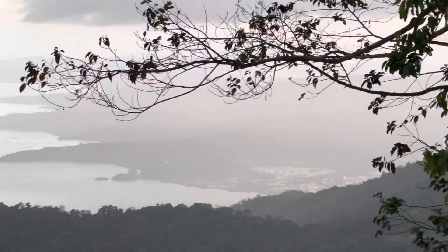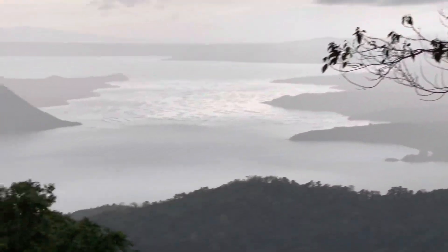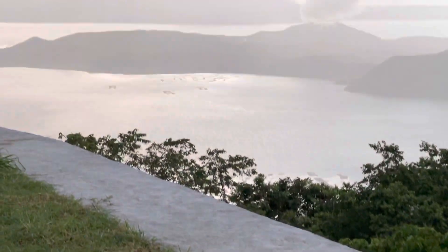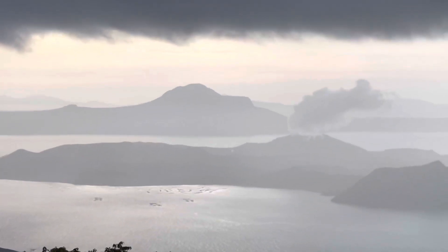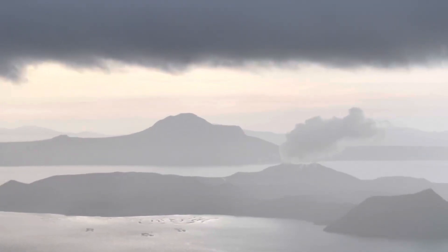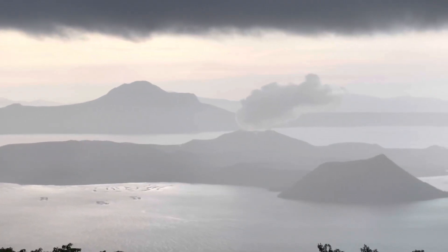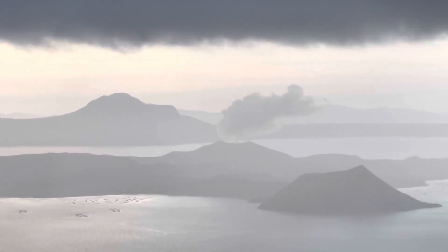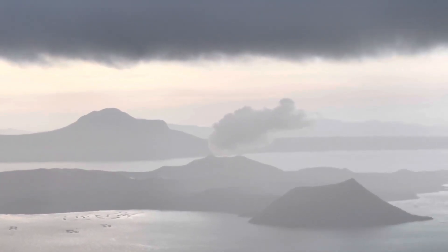You can see how hazy it is looking down into the valley — everything's kind of wet. Anyway guys, I just wanted to show you this today. We've been talking about Taal Volcano the other day.